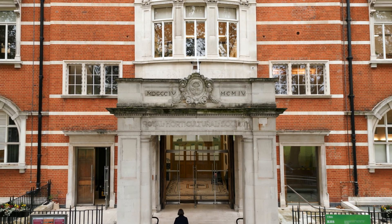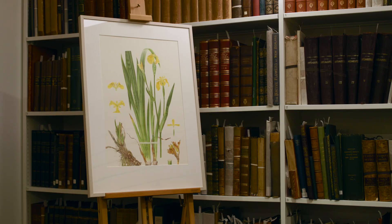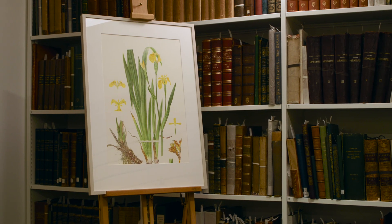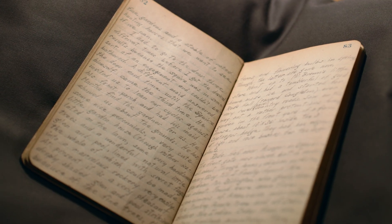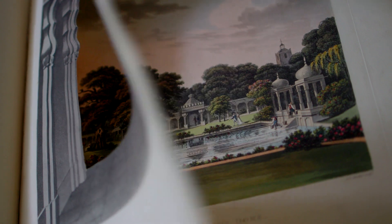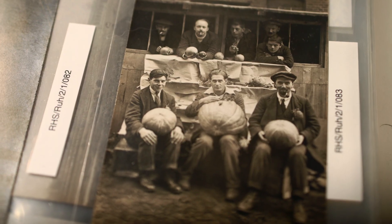The RHS collections held at all our libraries contain over 100,000 books, 30,000 botanical artworks, a huge number of archive papers relating to the history of the RHS but also some of the greatest gardeners and garden designers, tens of thousands of photographs and a vast array of magazines and papers.